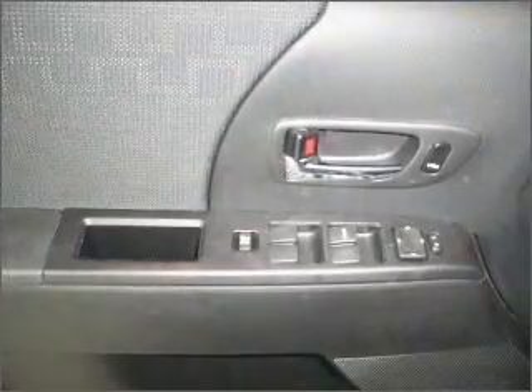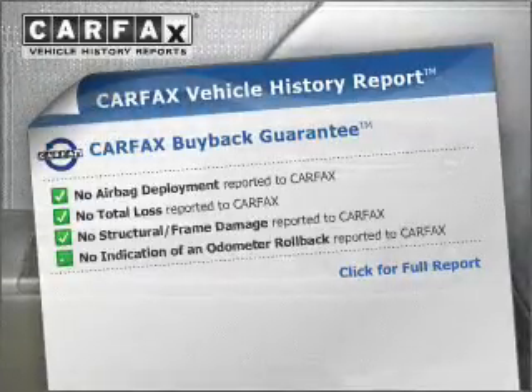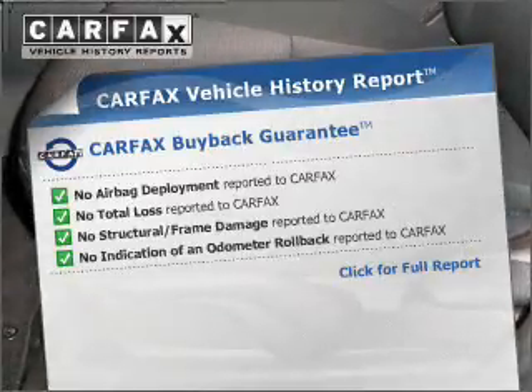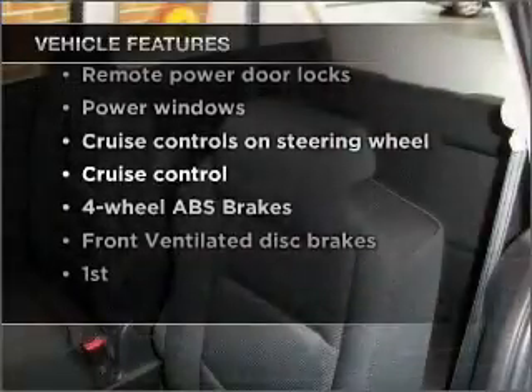Brake safely with the Anti-Lock Braking System. An included Carfax Vehicle History Report allows you to purchase with confidence and the knowledge that your buy was a smart choice. And with these notable features, you won't want to miss out on the opportunity to own this amazing vehicle.